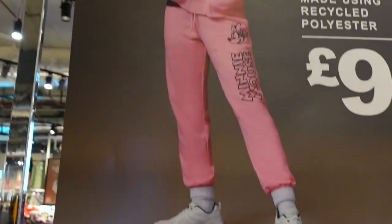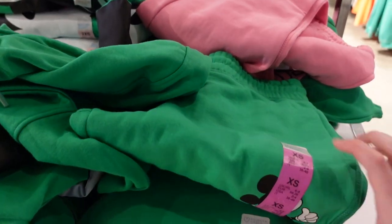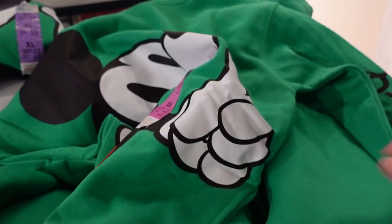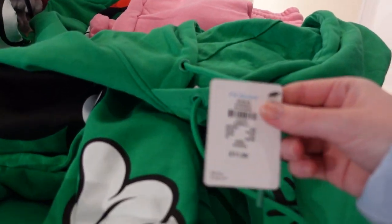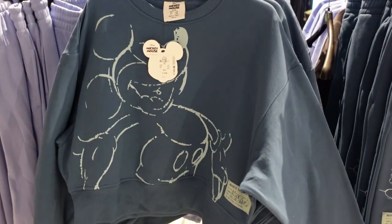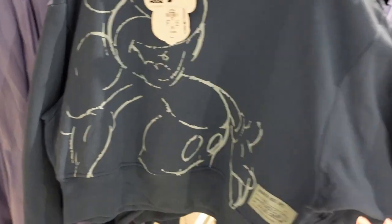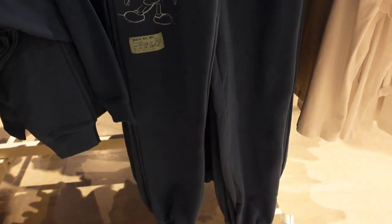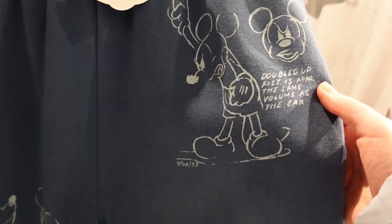There is a matching Minnie Mouse hoodie you can see on the model just there. These green ones have Mickey on them too. There's a Mickey hoodie that says 'Walt Disney' on the sleeve — the hoodie is £11. There's another sweat set — this jumper is £10, looks a little bit cropped, with Mickey on the front. That's £12, and there are matching sweat bottoms with Mickey for £12 as well.